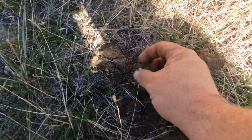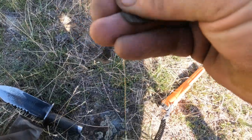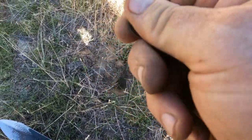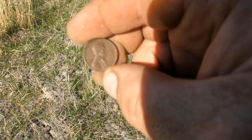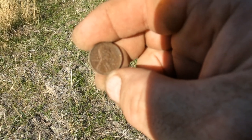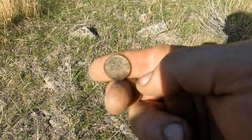The kid's got a coin — what's it gonna be? Oh, that's a wheatie! Here we go... 1919. Awesome, let's keep going.